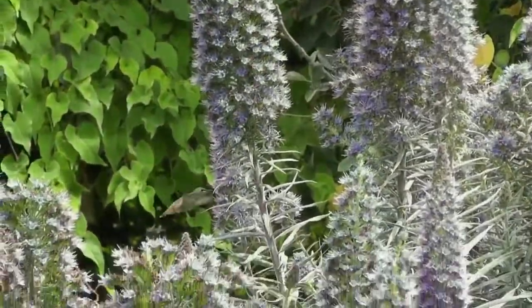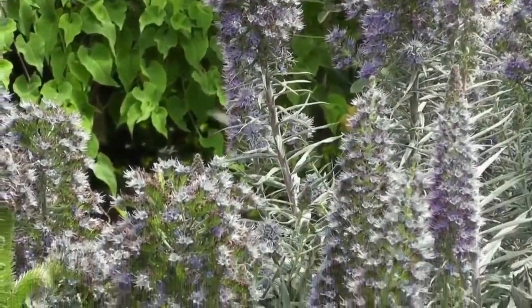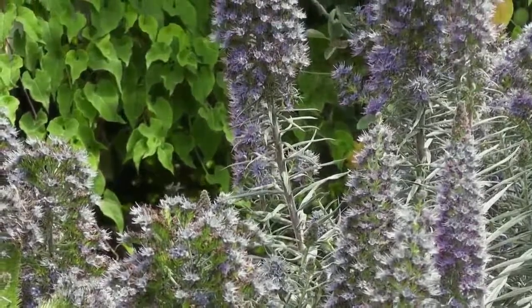All in all, if you're looking for a great plant that's good for birds, bees, and butterflies, I recommend Echium candicans. Thank you.